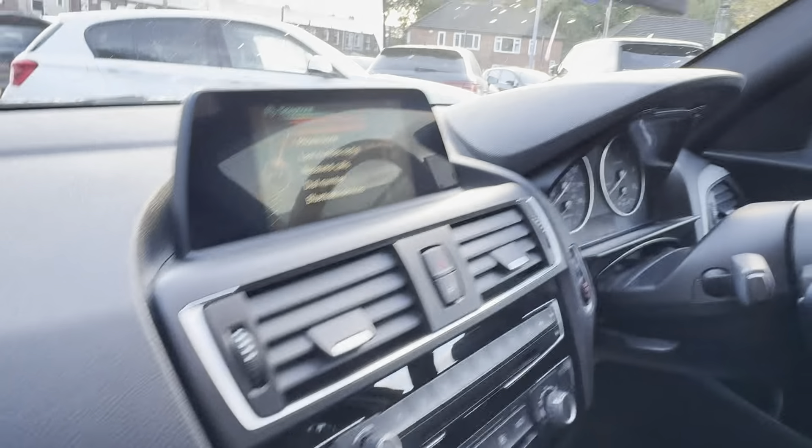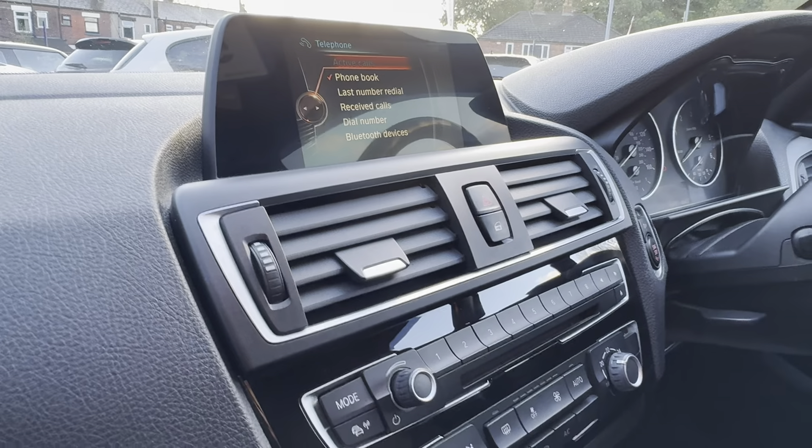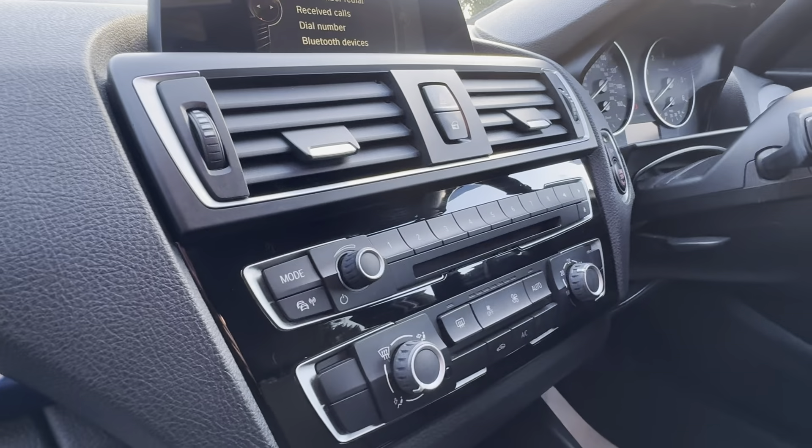In the center there's this lovely color display which features satellite navigation, DAB radio, Bluetooth, and USB input.